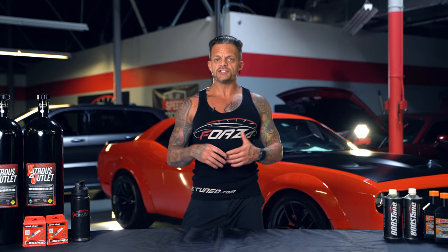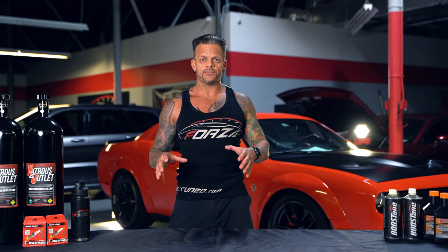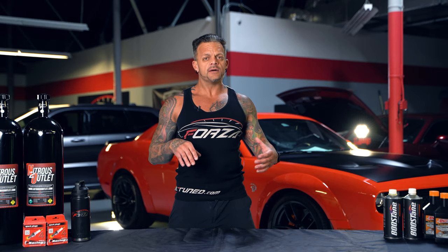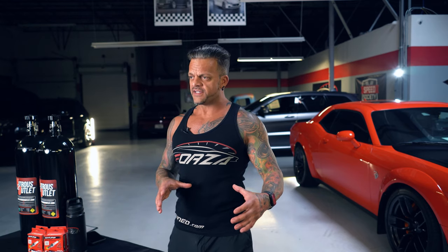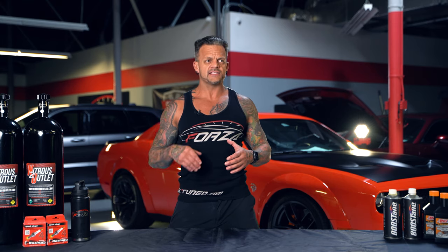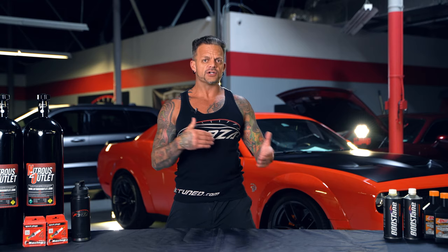Adding everything brings us to the TRX launch edition. They showed the Ram Rebel TRX and then the launch edition alongside it. The launch edition is only available in one color — anvil gray. Basically the truck comes loaded by default with a ton of different options, including the leather and suede interior with red accents and carbon fiber as standard.